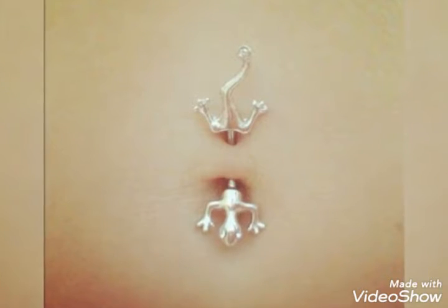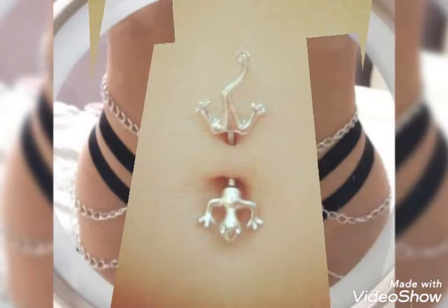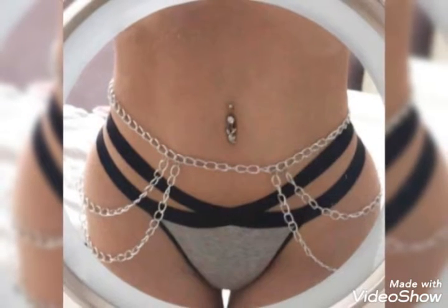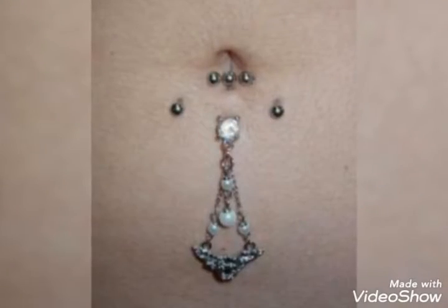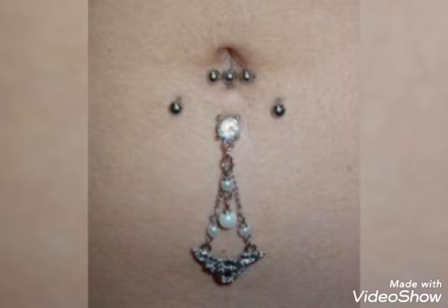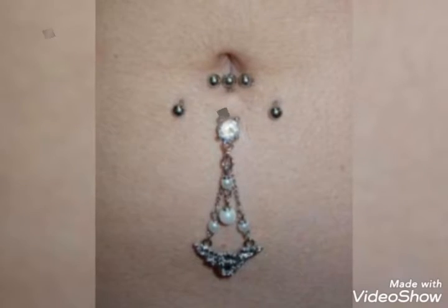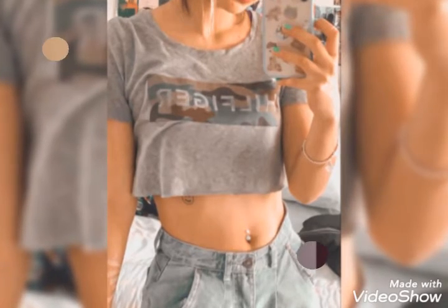Hello everyone, welcome back to my YouTube channel Fashion Lover Hex. How are you? I hope you are fine and doing well. This is me, Asia, and today I will show you in this video the most beautiful, attractive, and very famous belly button piercing ideas and designs. So you're watching this video till the end — I hope you like it.